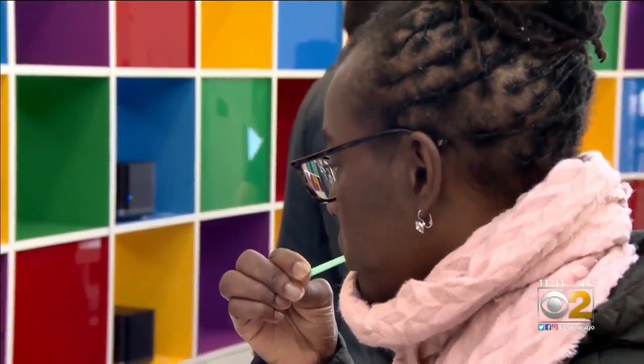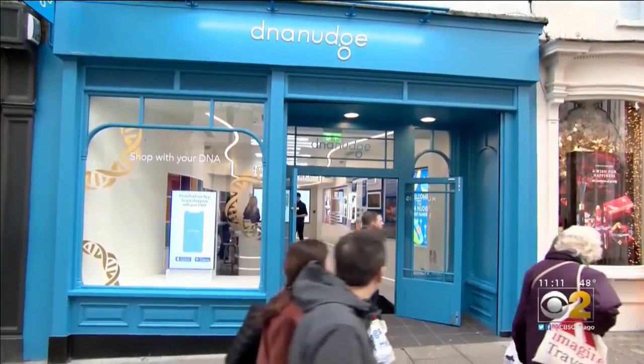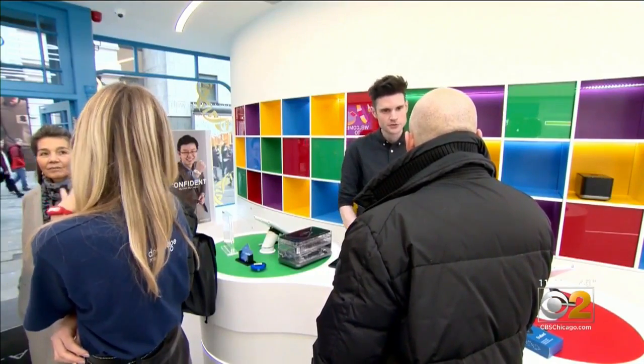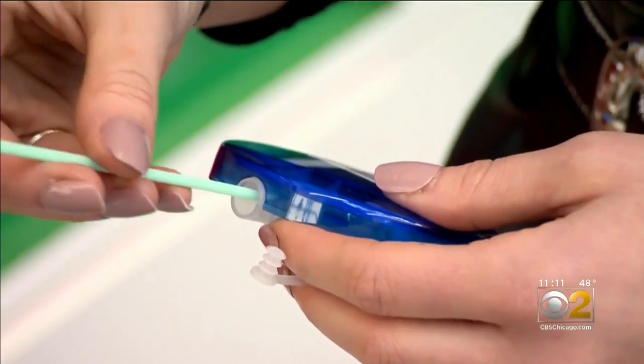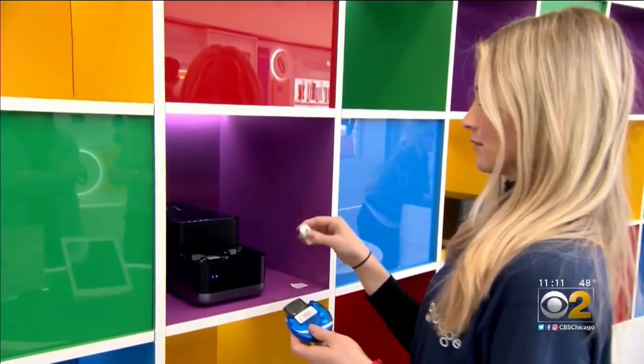People are lining up for cheek swabs at this shop in central London called DNA Nudge. We're effectively using your biology to nudge you to make healthier choices within what you eat. Unlike other DNA tests, there's no lab here — just a small machine that scans DNA for health conditions like diabetes, hypertension, and obesity.